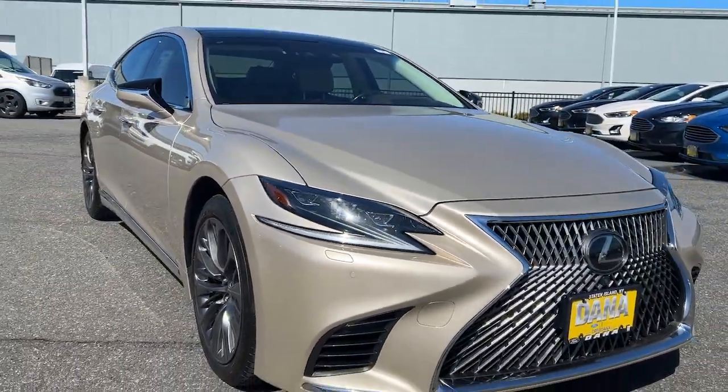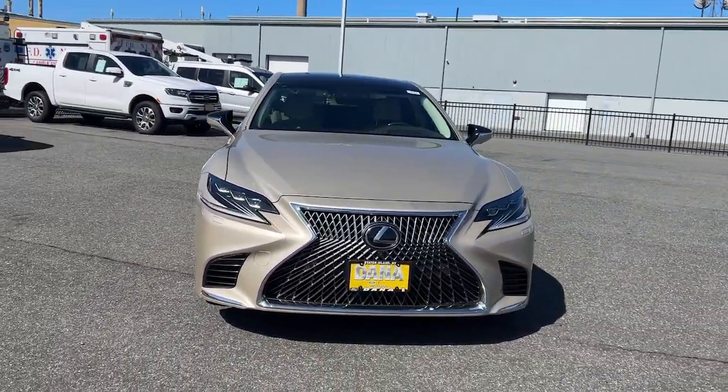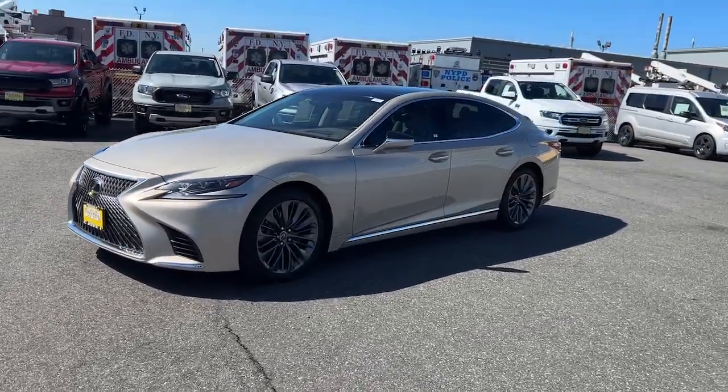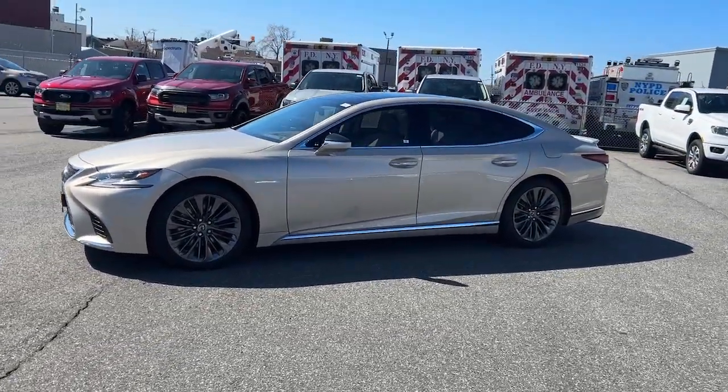Get into a car with value. 2019 Lexus LS — with less than 35,000 miles on it. Embrace exquisite luxury in this breathtaking LS.